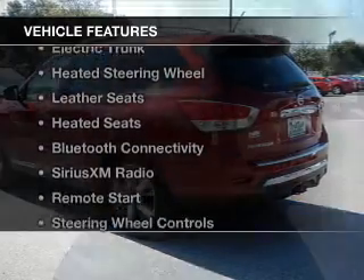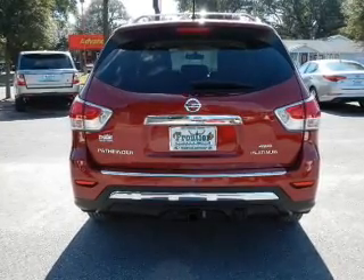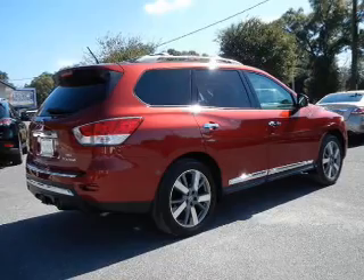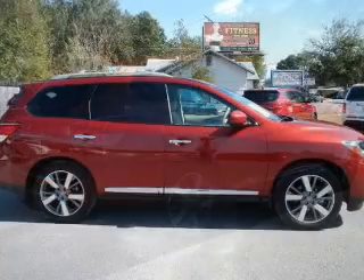The features include a power sunroof, electric trunk, heated steering wheel, leather seats, heated seats, Bluetooth connectivity, Sirius XM satellite radio, remote start, steering wheel controls, and memory seats.